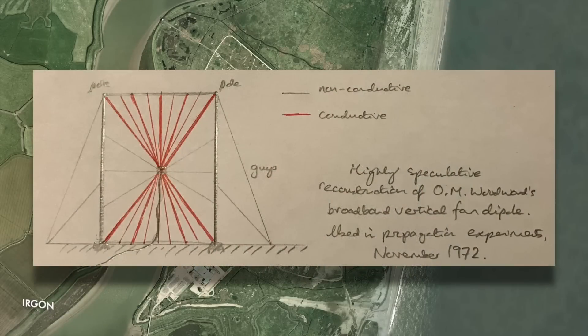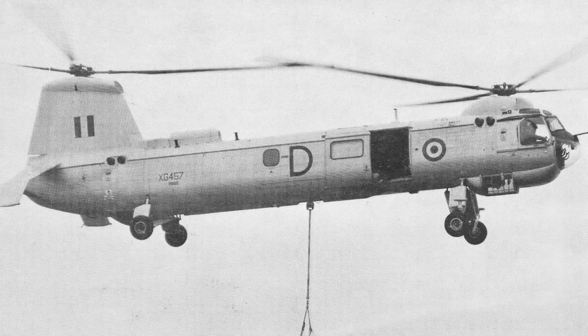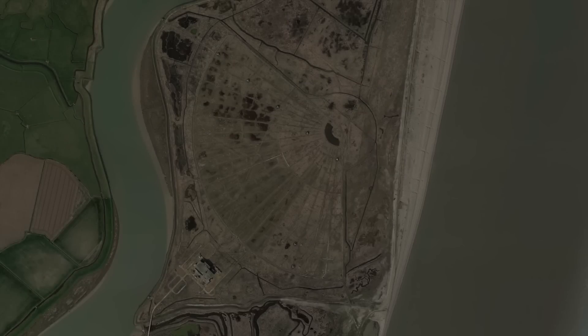Along with the fan dipole mentioned earlier, other antennas were used as part of the noise investigations. These included a loop antenna, a vertically polarised monopole on the sea wall, and a vertical dipole also on the sea wall. Some experiments were carried out using a helicopter hovering about half a mile from the radar, transmitting a low-power signal to be received by the radar using a vertical dipole suspended 300 feet below it. Another experiment was undertaken using an aircraft with a trailing antenna.